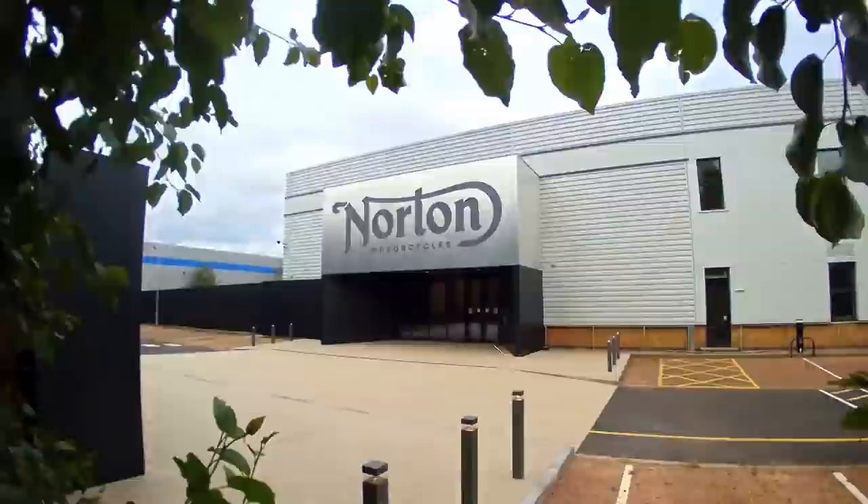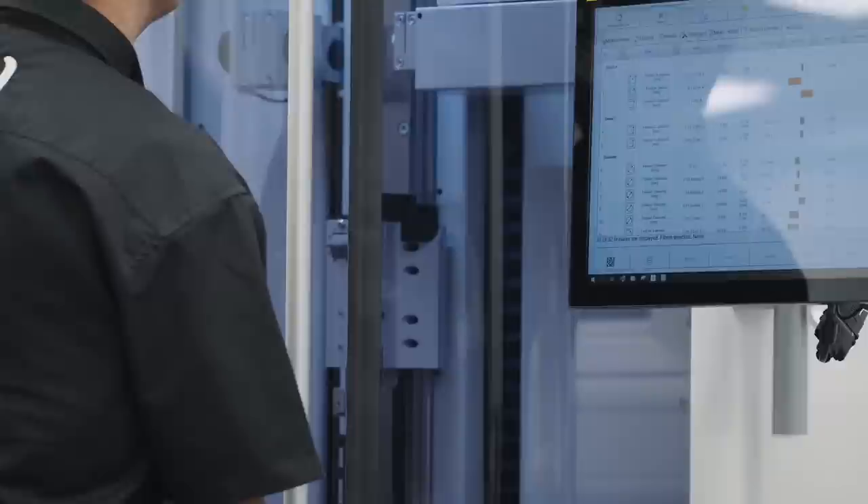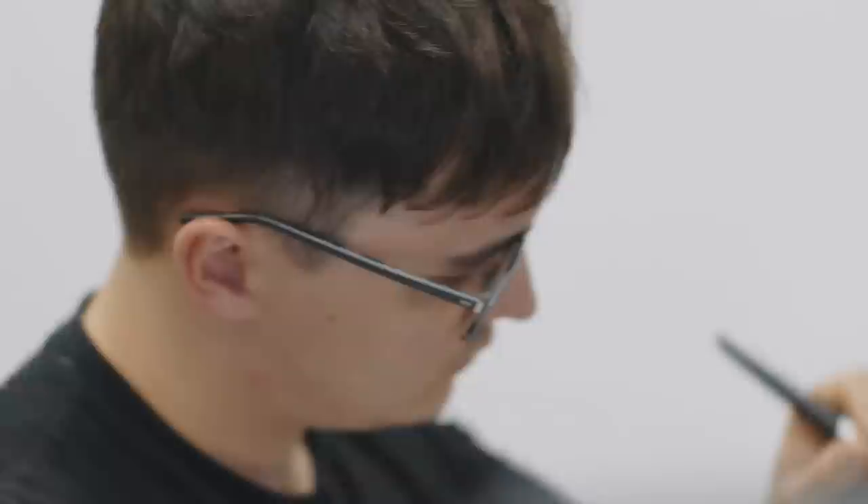It's made at their new multi-million pound factory in Solihull, Birmingham, which was unveiled earlier this year and really does look impressive — I'm hoping to get up there for a tour soon and show you some of it in a video. Norton say in the press release that it's the only British-designed and built superbike in production in the UK. So if that sort of thing is up your street and you've got the cash, then I guess it could well be worth it.